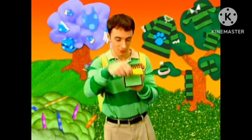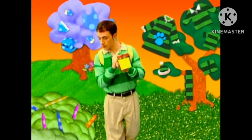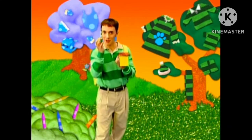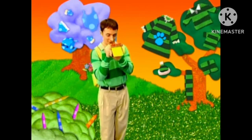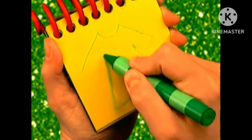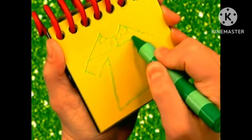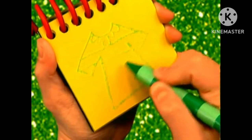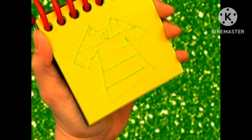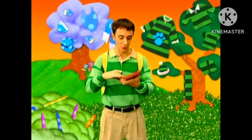Green striped dress. I think I'll use a green striped crayon. First, we draw the outline of the dress, and then some lines here for the collar, some stripes, and buttons. There — a green dress with stripes just like mine. Now, that was our third clue.